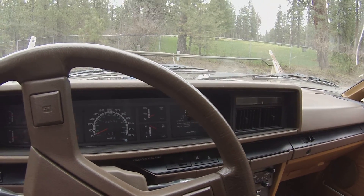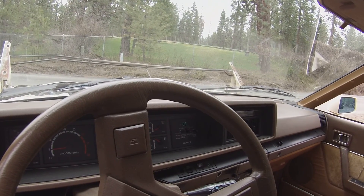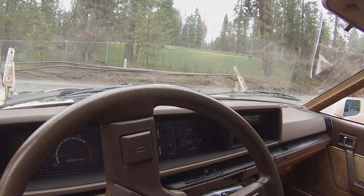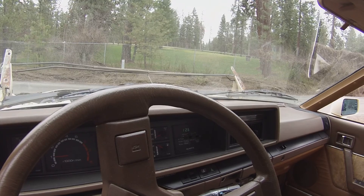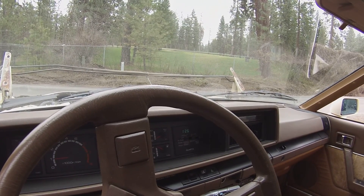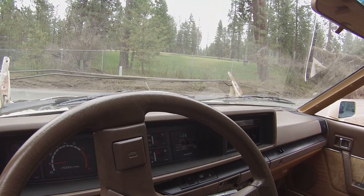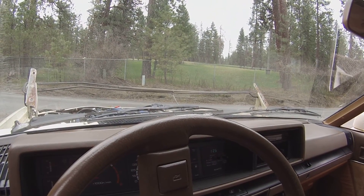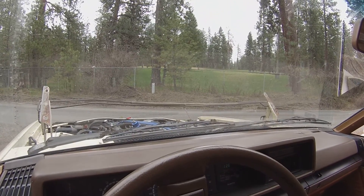We have the timing set at 12 degrees at 800 rpm right now. I rerouted the vacuum for the vacuum advance on the distributor in a way I thought was better, and it was not, so I rerouted it back the way Nissan has it — although I'm omitting the thermal vacuum valve that controls that and the EGR, so it does do its thing on cold startup.